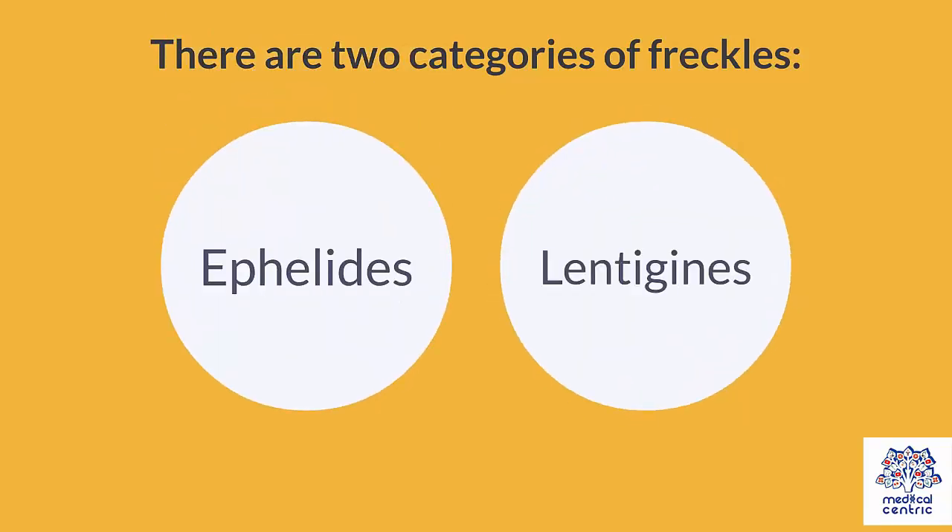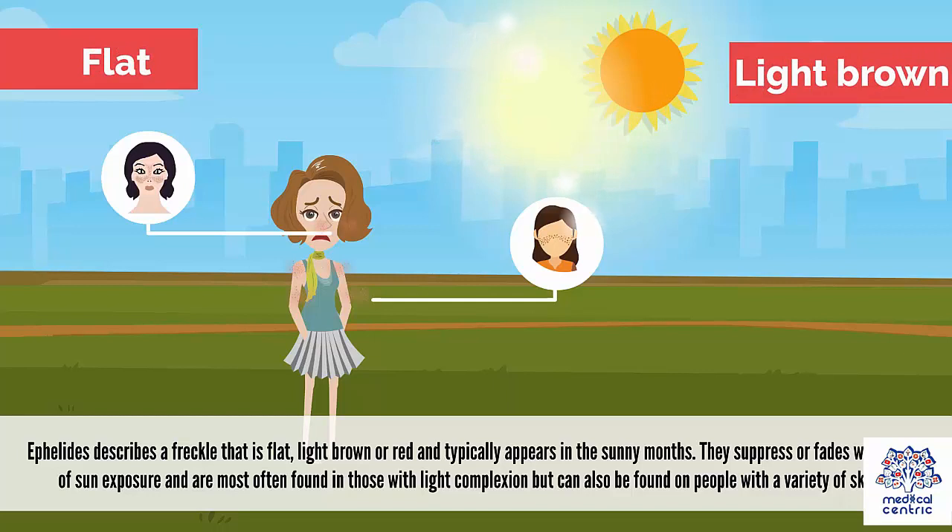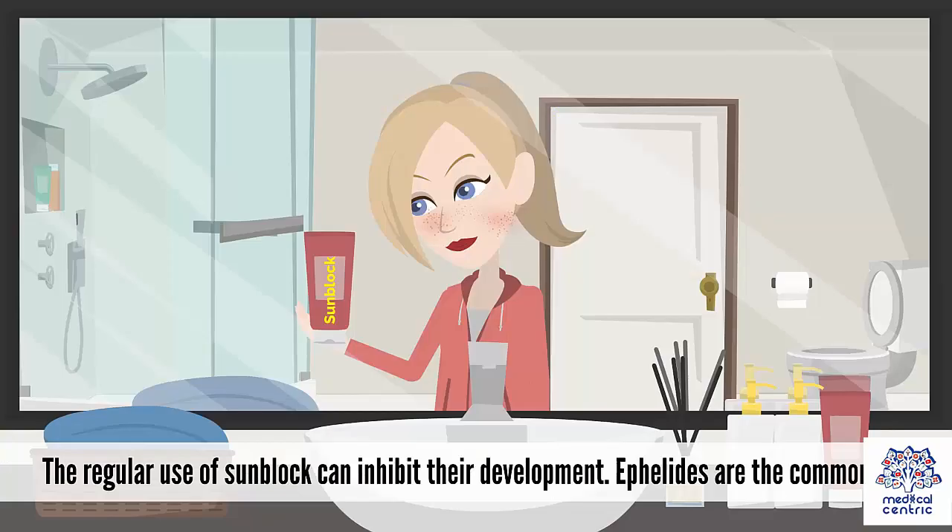There are two categories of freckles – ephelides and lentigines. Ephelides describes a freckle that is flat, light brown, or red, and typically appears in the sunny months. They suppress or fade with reduction of sun exposure, and are most often found in those with light complexion, but can also be found on people with a variety of skin tones. The regular use of sunblock can inhibit their development. Ephelides are the common type.